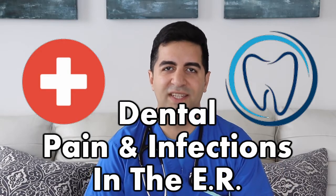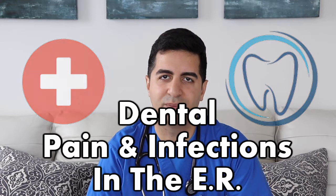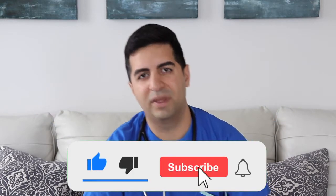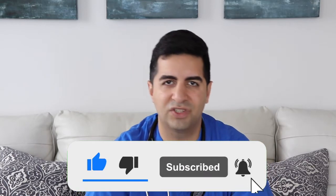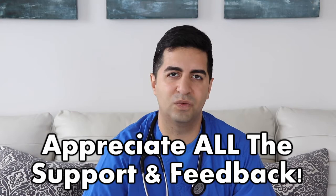Hi everyone, welcome back to another episode of DXTX. I'm your host Sahan and Safi, and this week we're going to be talking about dental pain. Before we dive into this video, please remember to like, comment, and subscribe below. I always appreciate it when you guys take a moment to let me know your thoughts and whether there's anything else you'd want to learn about the topics we're discussing.